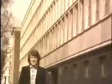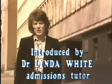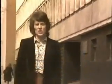In this film, I would like you to meet some of the people who teach here in the mathematics department at Imperial College. I shall be talking to them about their own mathematical careers, their interest in mathematics, and the courses they teach.